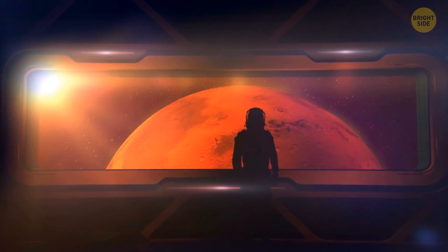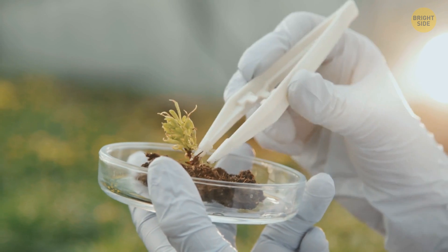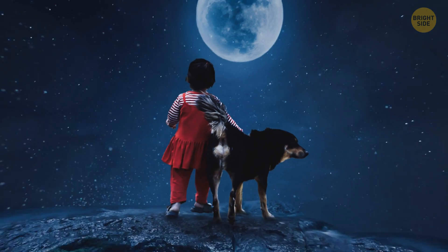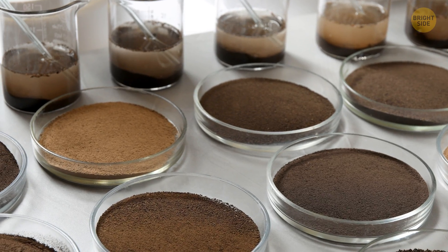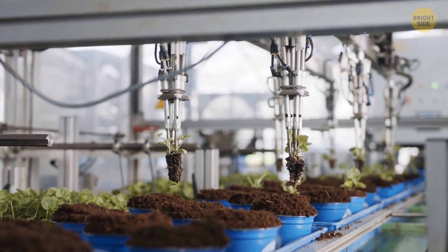A mission to Mars might not happen in our lifetime, but at the moment we can take the first steps. Since we've found out that we can use lunar soil to grow something, the next step is to understand more about the process. We won't be living on the moon anytime soon, so we can use the studies of lunar soil to help us solve some problems on Earth. Countries like India are adapting smart farming that uses robots to speed up the process.